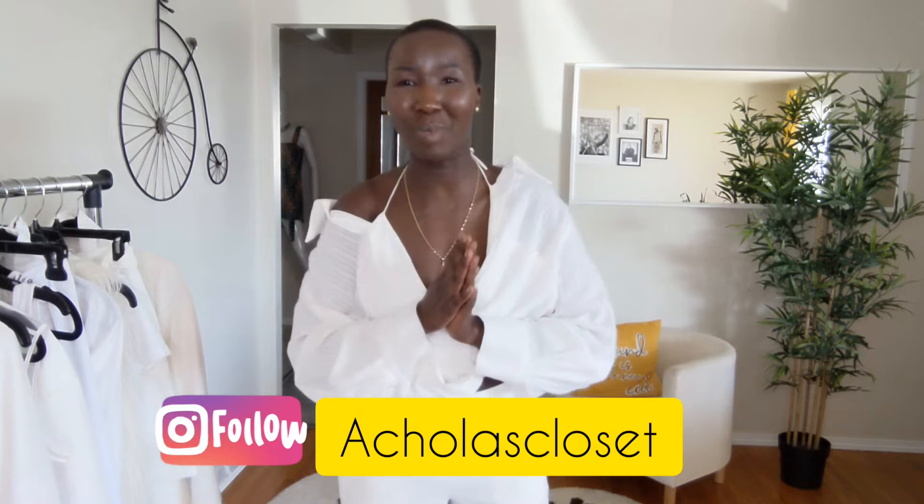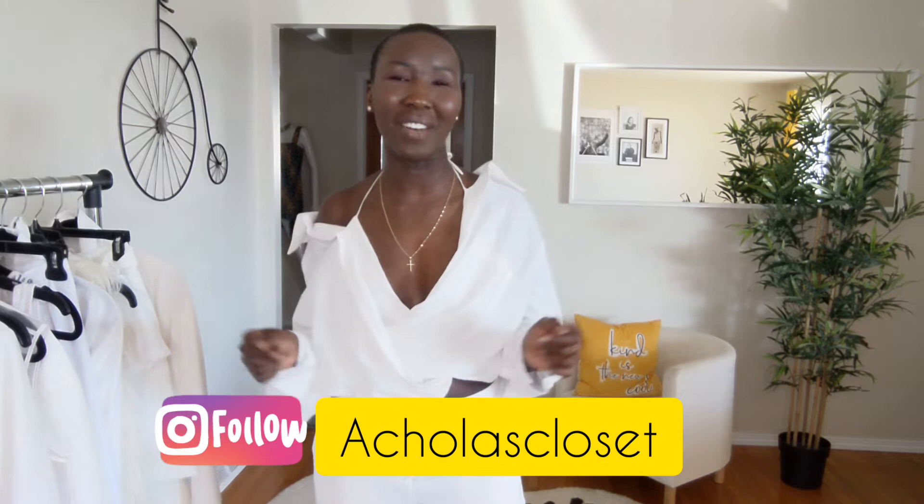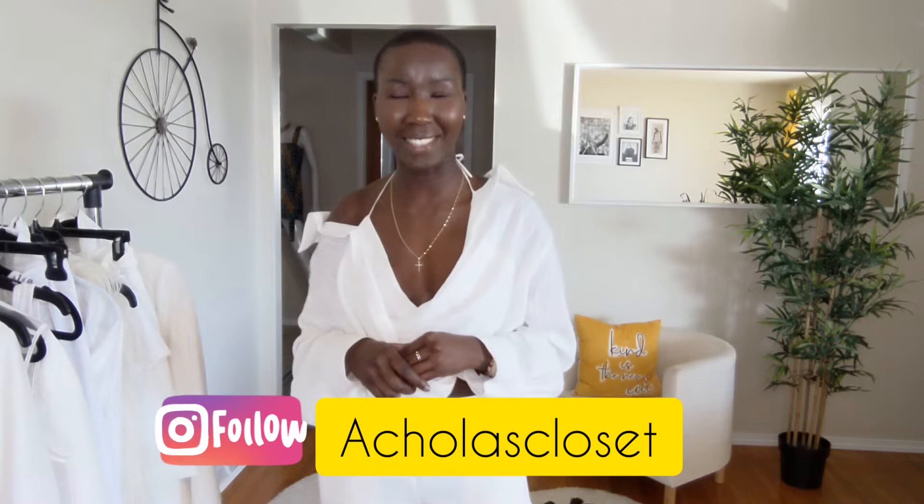If you haven't hit that subscribe button, what are you waiting for? Go ahead and hit subscribe, and also hit the bell so you get notified every time I drop a video. If you'd like to see more of me, find me on Instagram at Achola's Closet.